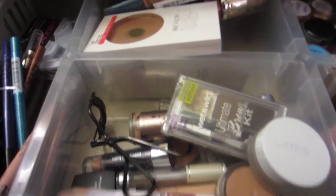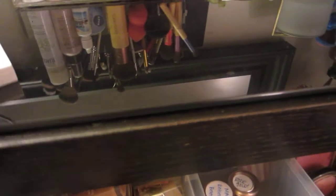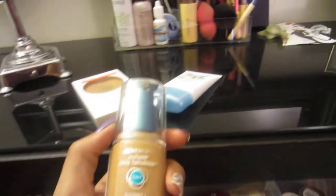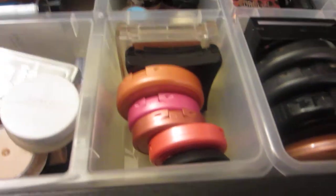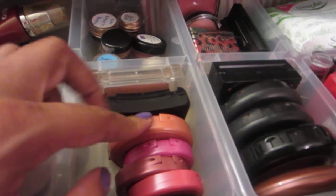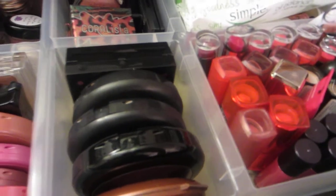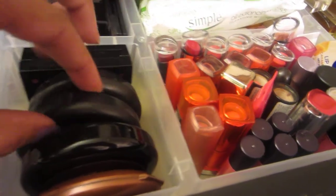Then more face stuff — I have my Revlon powder which I clearly love, the CC cream which I basically use daily, Revlon Outlast which I love — the color looks really dark here but it's not that dark. Over here I have my blushes — all of my Tartes are in one place, my Illamasqua blush is here, I only have three MAC blushes and they're all here: one's a highlighter, one's a bronzer, and one's a blush. Then I have my favorite NYC bronzer.